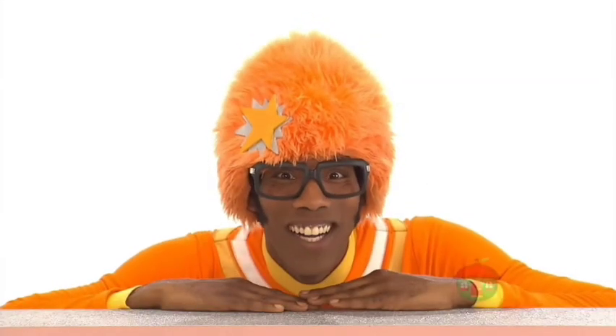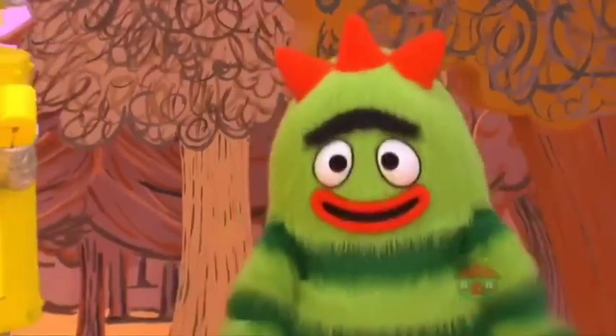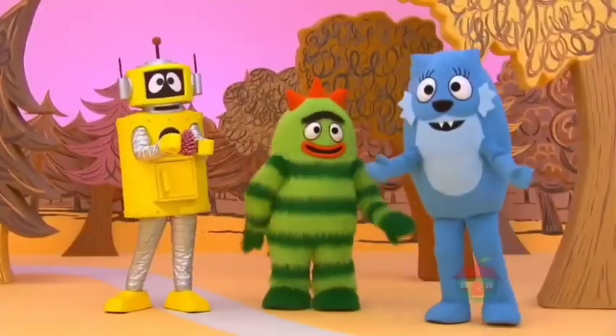Wow, that was great! I love it! Hey, what are you guys doing? Plex is doing magic robot tricks. Cool!